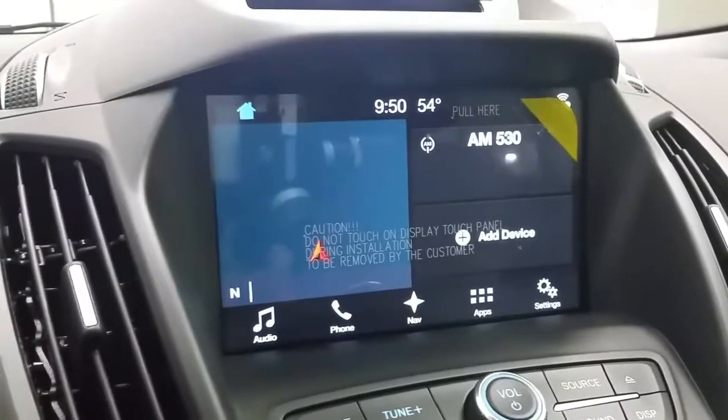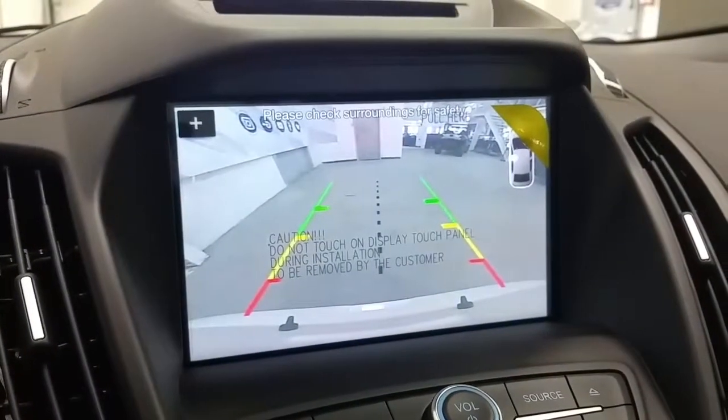There's the touchscreen with navigation, and when engaged in reverse, it has a backup camera.